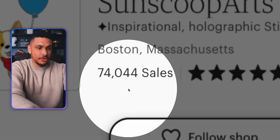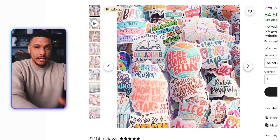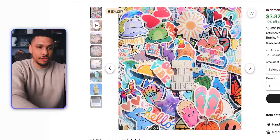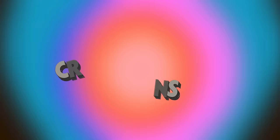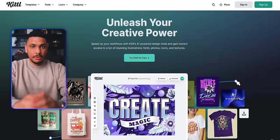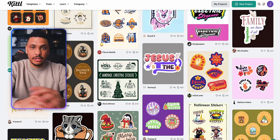This seller right here has 73,000 sales and has earned over $332,000 selling just stickers. And with the tool I'm going to show you today, you'll be able to create similar designs. So to get started, the first thing you need to do is create the sticker designs. And like I mentioned, you don't need any previous design experience to do this because we're just going to head into a website called Kittle.